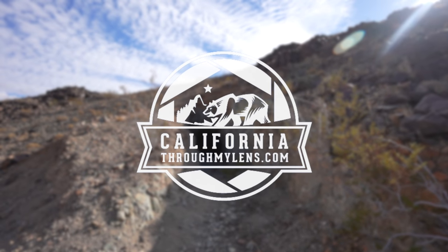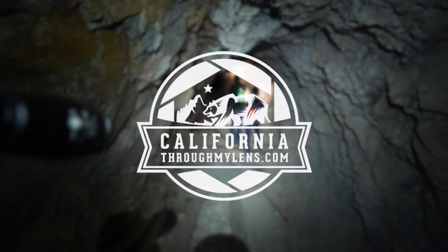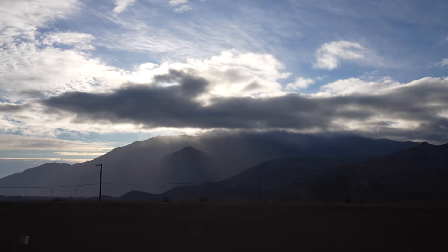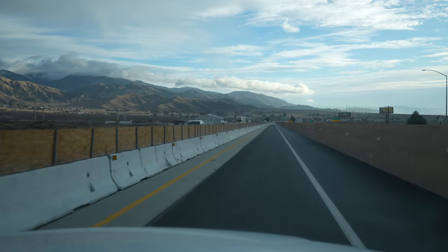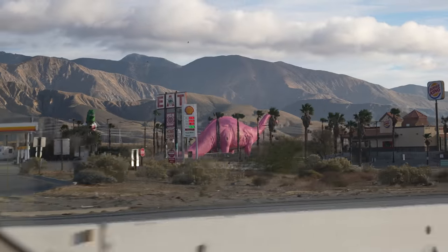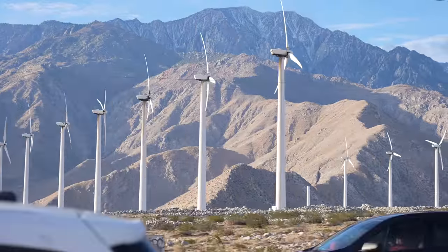Hey guys, Josh from CaliforniaThroughMyLens.com. I'm here with Cody and Brian and today we're exploring old mines outside of Joshua Tree National Park. If you've been following this channel then you probably know I don't do a lot of off-roading videos, so when my friends invited me to explore the Old Dale Mining District in Joshua Tree, I jumped at the chance.